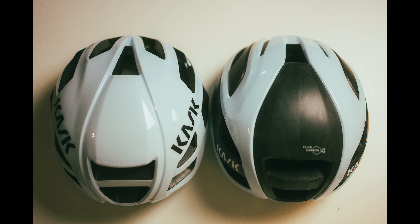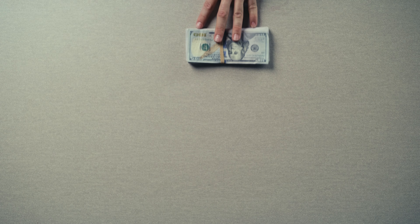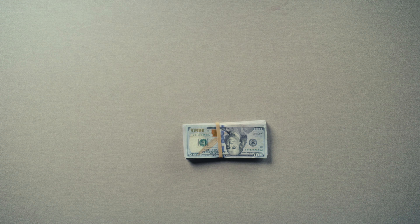Which brings me to value. At the time of this recording, the average high-end road — or gravel and mountain bike — helmet is around $300. We've come to expect that if you want lightweight, comfort, aerodynamics, and good aesthetics, you're going to be in that $250 to $300 range. The Elemento is $400, likely making it the most expensive helmet you've ever used — at least it was for me. That additional $100 is a little tough to swallow.